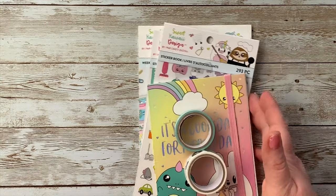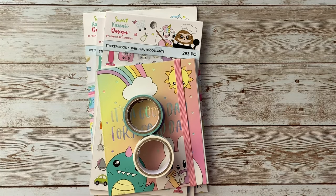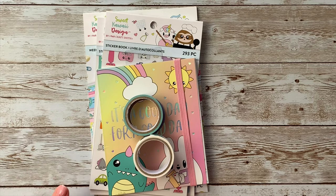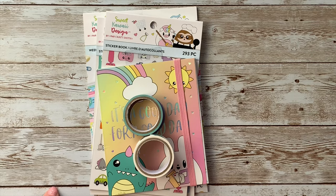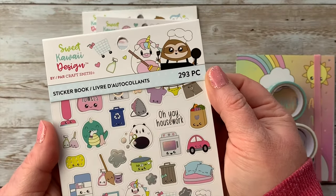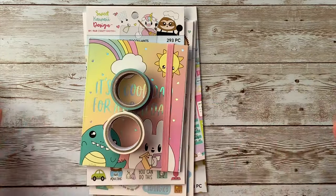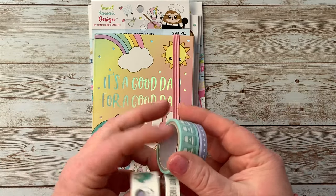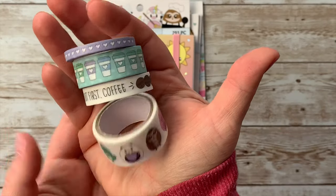Now let's move on to my order from Michaels. My friend Emily at Emily Lou Arts used a kit from Sweet Kai Design and I was like, okay, I need to check out that shop — I hadn't had anything from them. So I went ahead and looked on Michaels and I got this set of washi which I think is so cute.